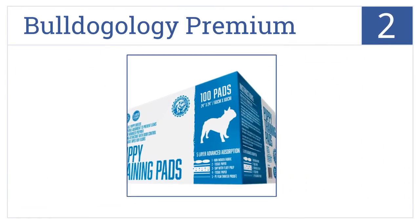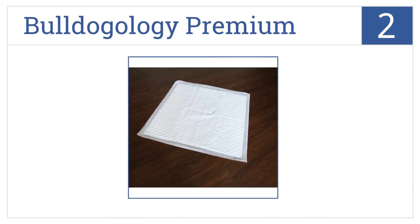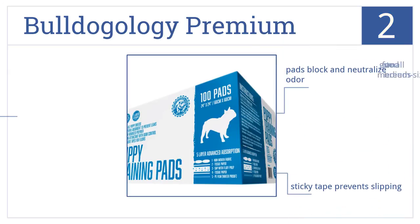At number two, the Bulldogology Premium pads have five layers of quilting and efficiently turn urine to gel to prevent messes. Each pad is assembled with a waterproof film to keep your floor dry. The pads block and neutralize odor, sticky tape prevents them from slipping, and they're good for small to medium size breeds.